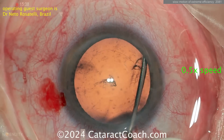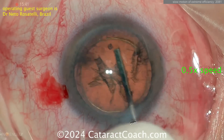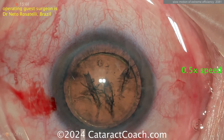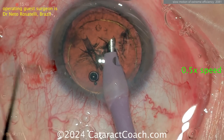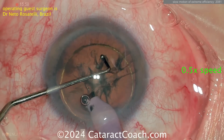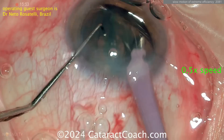Now hydrodissection — look, just one clean wave and it goes all the way across. Tap the nucleus, a little hydro delineation, done. All it takes. Now the phaco probe is going to go inside the eye to fixate the cataract, and then the chopper is going to go around — it looks like a Nagahara-style chopper, horizontal chop, going with the chopper around the nucleus equator, then fixating it with the probe and then chopping it into two halves.